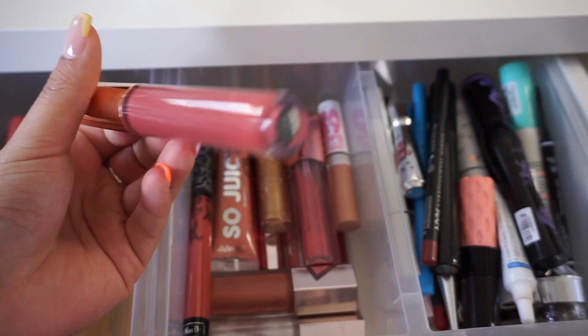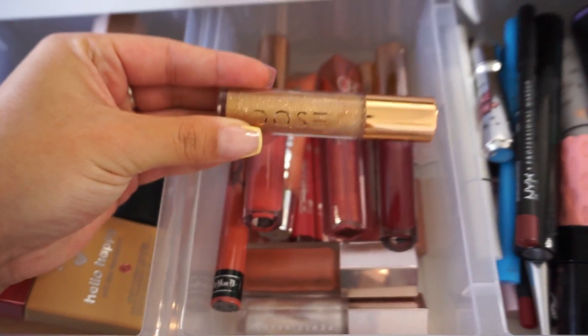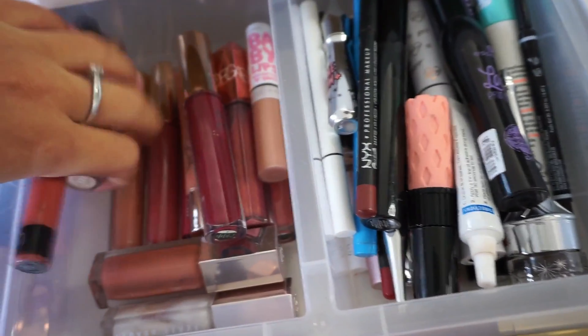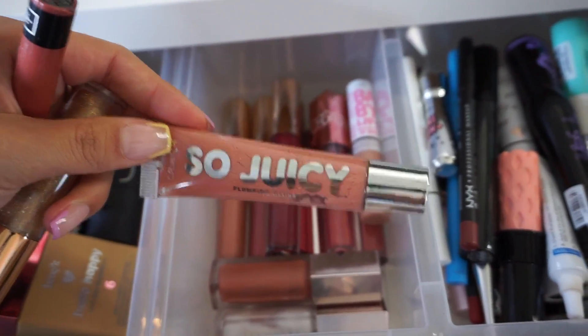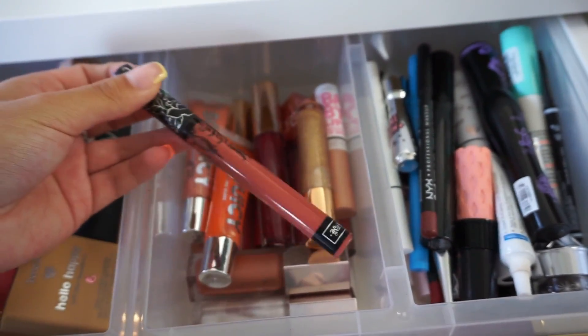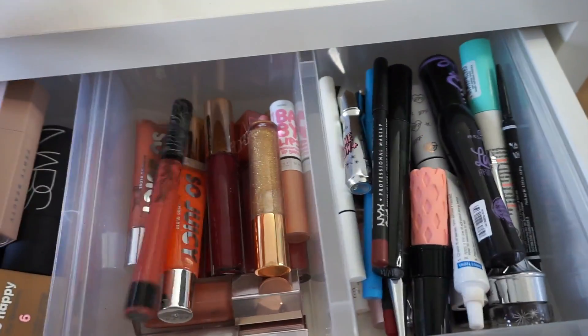Pretty much every single lip gloss that I own is the same shade. We have some Dose of Colors in here — sorry guys, this is not very organized so it's kind of annoying to show you. We have some Maybelline Baby Lips, then some more of those Iconic London lip glosses, and then also some ColourPop. Yeah, so Juicy — it's also a So Juicy lip gloss. And I also have one liquid lipstick in here from Kat Von D because the size is so long and annoying, so I just keep that in there.